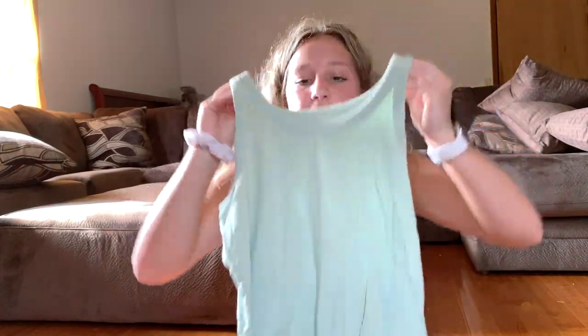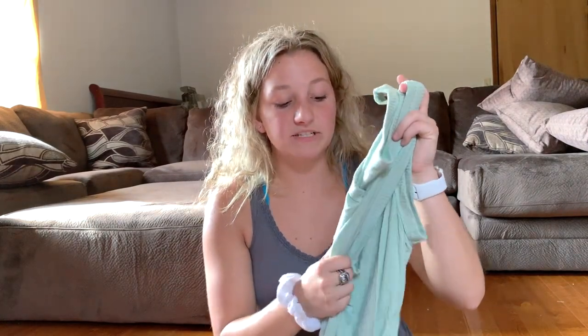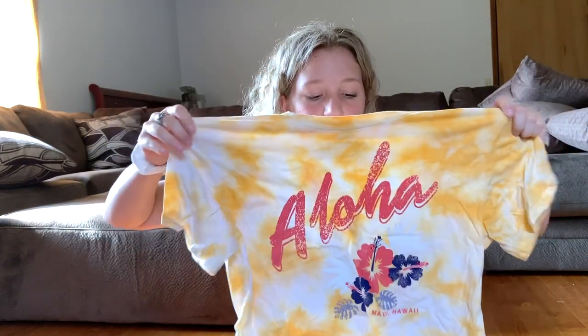The first clothing item is from American Eagle — it's just this mint ribbed tank top in a size medium. It's really cute, not super tight, and the material is very comfortable. Next I have this cute yellow tie-dye crop top from Target. I bought it for about $13 — it just says 'aloha' and has a little flower. It's a basic cropped t-shirt, and you can never go wrong with those.